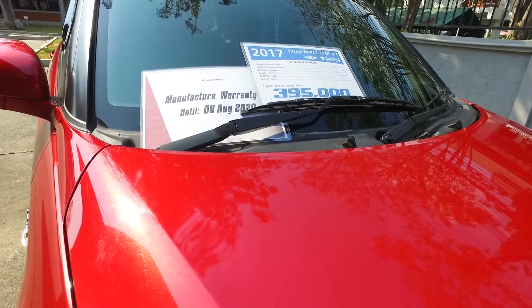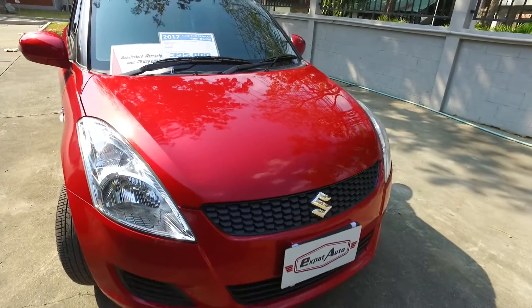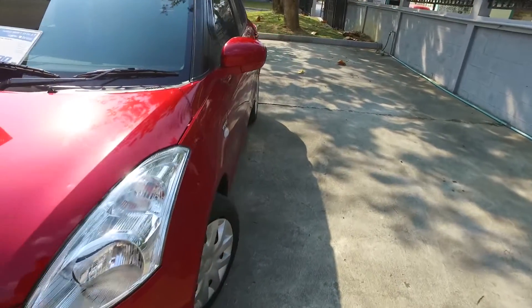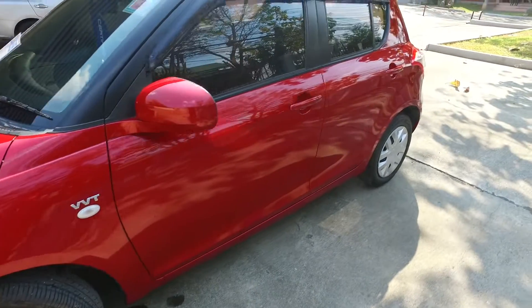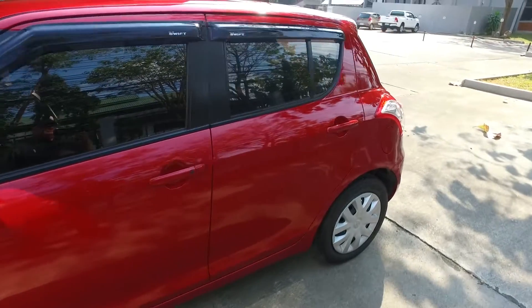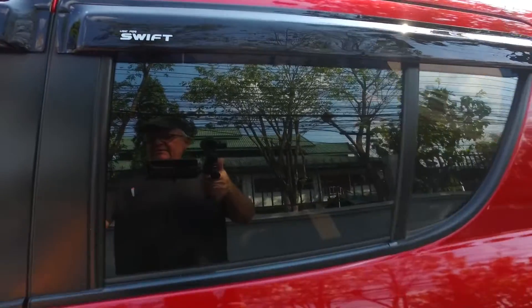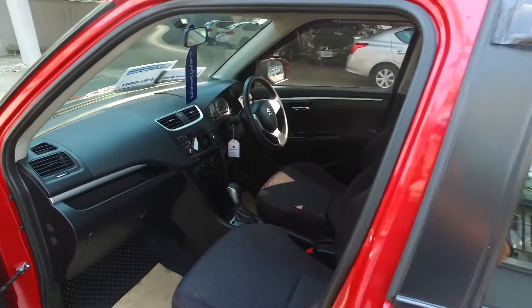It's a real nice metallic red. Never been in an accident — it's in excellent condition. It's one of our certified cars. We have a one-year warranty on this, and you also have your manufacturer warranty.